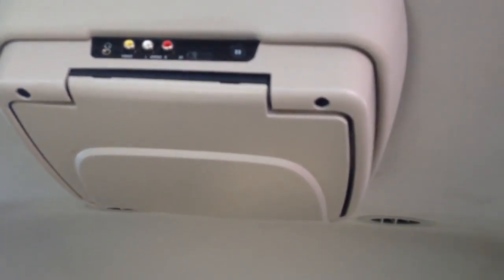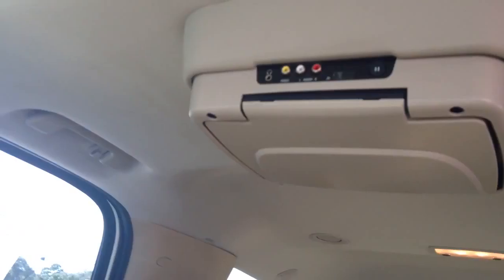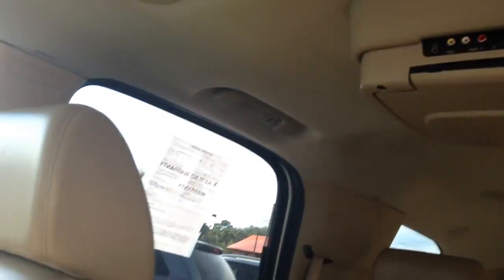You've got air vents for each row. There's a built-in DVD player with music jacks, and headphones can be found in the center console along with a power port.